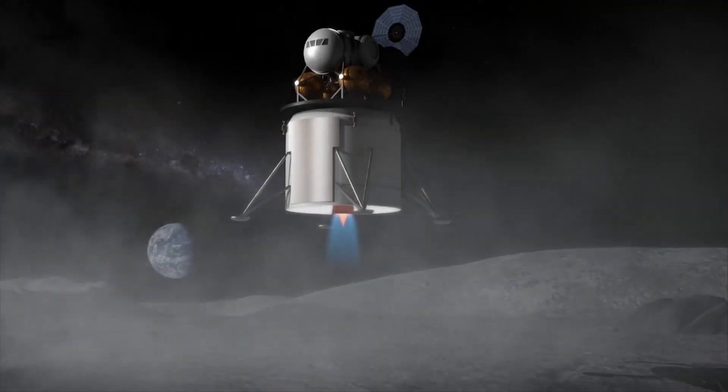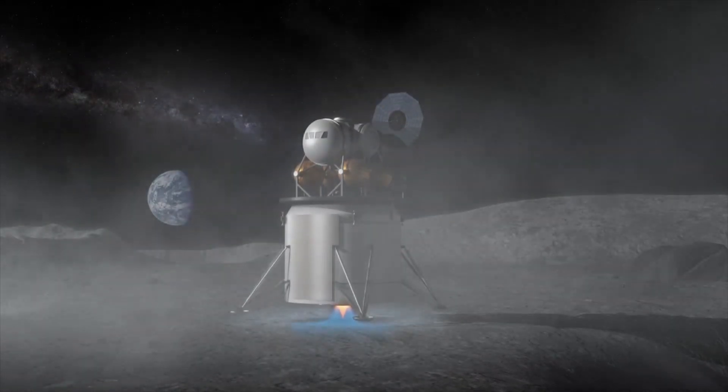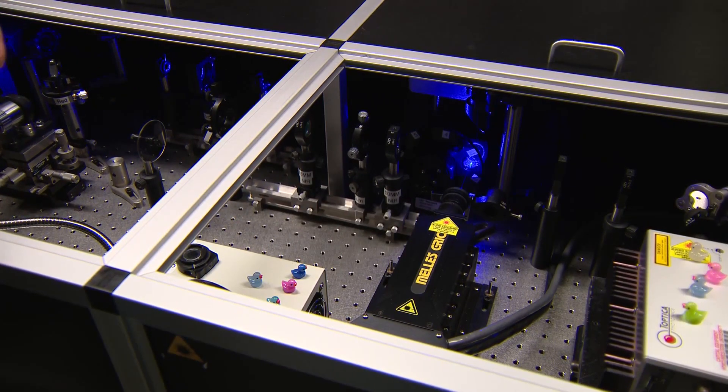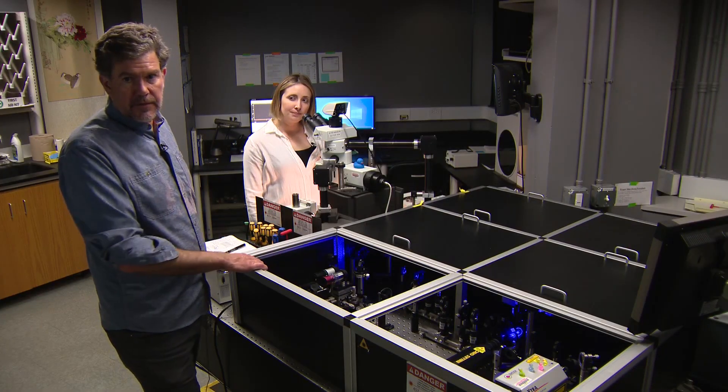'Everything's getting awful dusty — everything is just full of dust.' Its sharp edges can be rough on astronauts and their equipment. It's also an uncertain surface for construction, because if you put a spacecraft down on the surface of the moon, you're going to sandblast everything around your campsite.